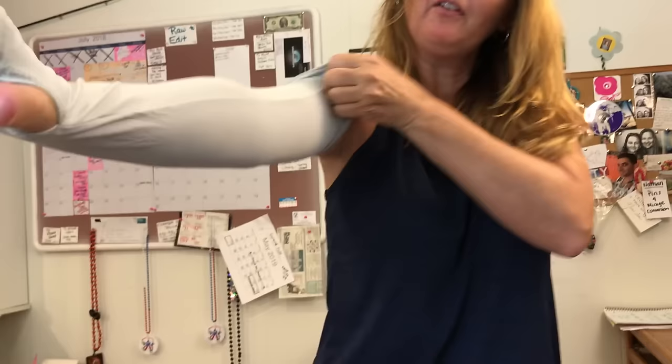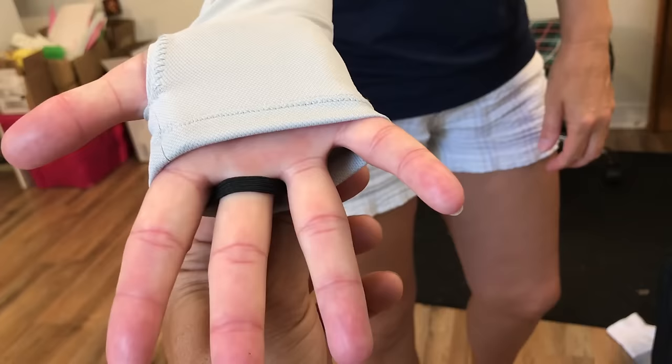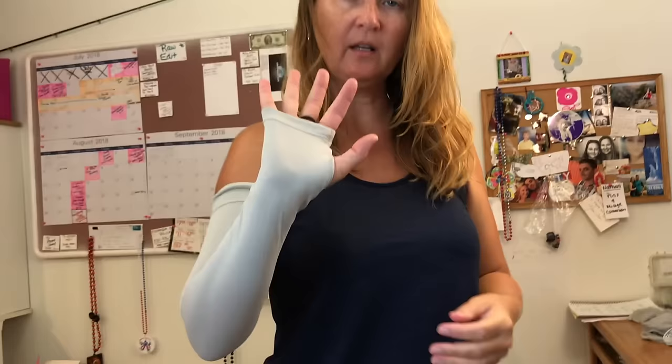There you go — sun protection all the way up. I have to have it on the right one. So you got a thumb hole and a middle finger catch. There's your thumb hole, it's stitched around. And then the middle finger — it goes all the way to your knuckles. You put this on your middle finger and look — that's bad to the bone. They don't slide down at all.